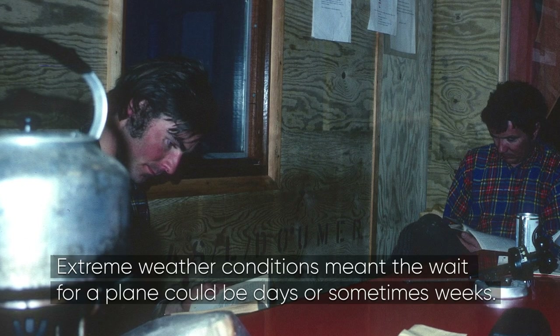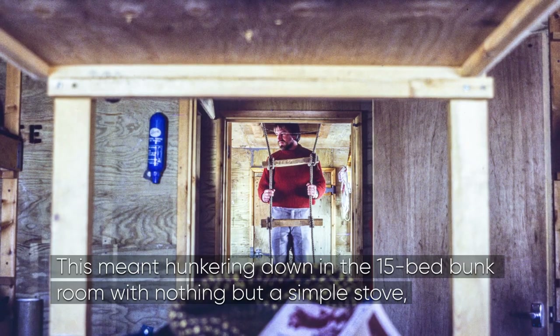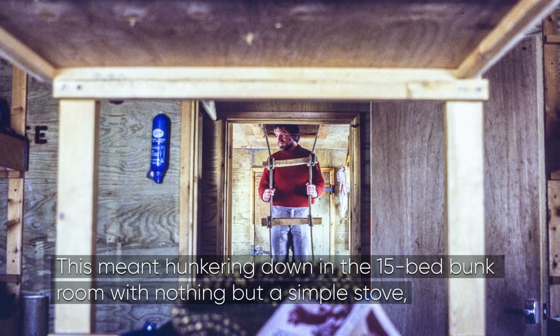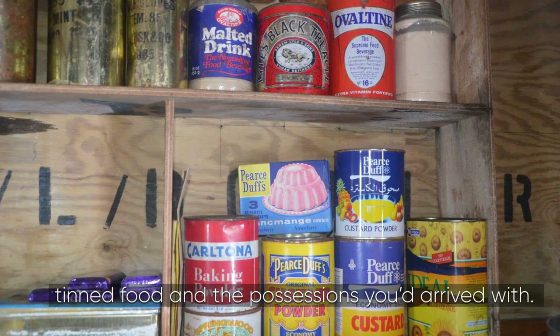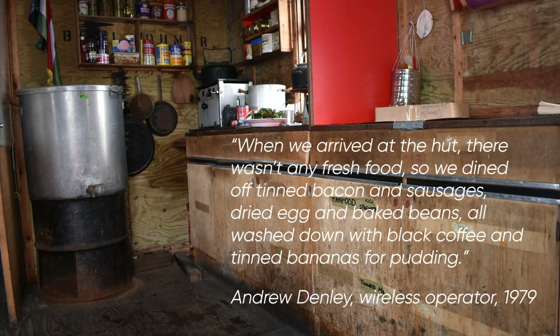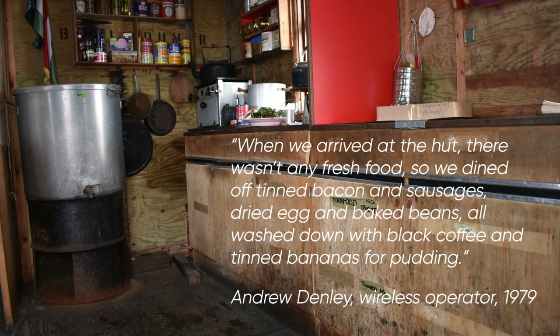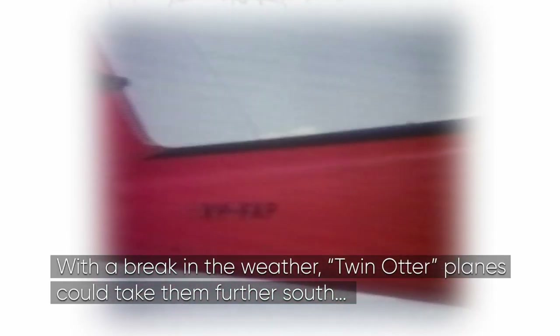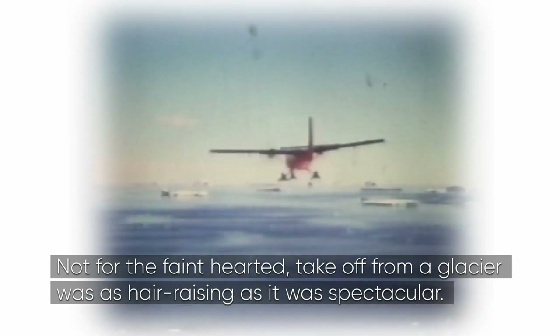Extreme weather conditions meant the wait for a plane could be days or sometimes weeks. This meant hunkering down in the 15-bed bunk room with nothing but a simple stove, tinned food and the possessions he'd arrived with. With a break in the weather, twin otter planes could take them further south. Not for the faint-hearted, take off from a glacier was as hair-raising as it was spectacular.